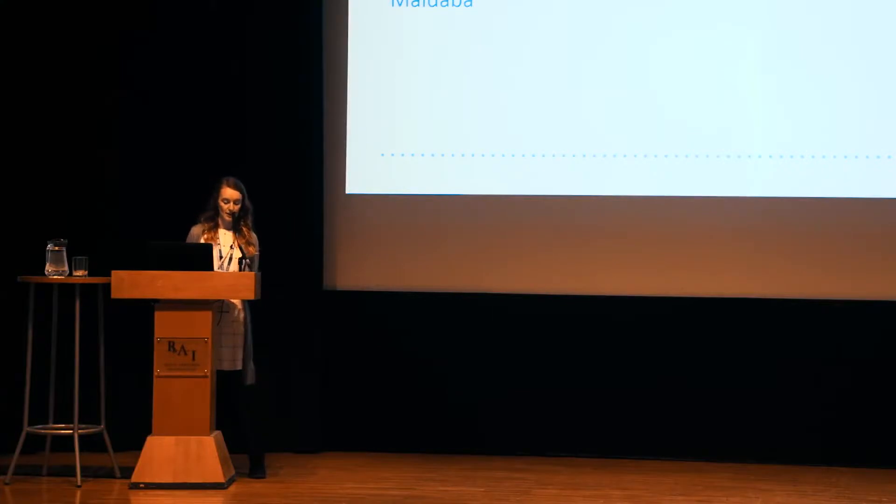My name is Chloe Southern and I'm an assistant psychologist for the Community Team for Learning Disabilities over in Hull. My main role is within the Down Syndrome and Dementia Clinic, where I do assessments and implement interventions for people with early onset of dementia.